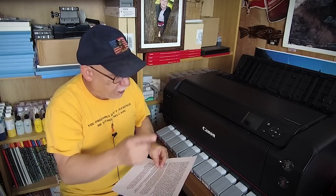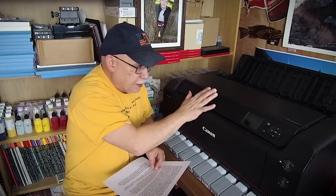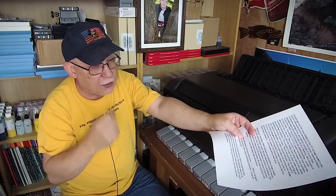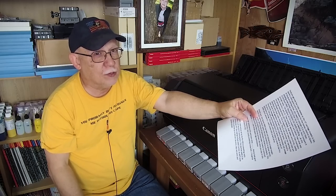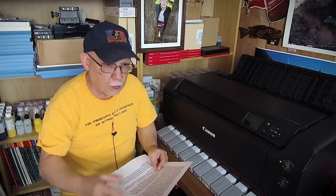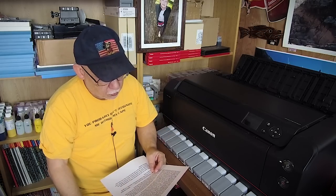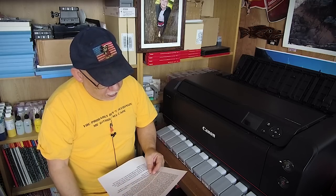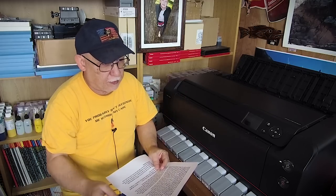Let's discuss prices first. The Pro 1000 is retail $1,299 US, and the P800 is just under $1,000 I believe, so there's a discrepancy of about $300. What do you get for that $300? Well, the vacuum hold-down for media handling, for starters.